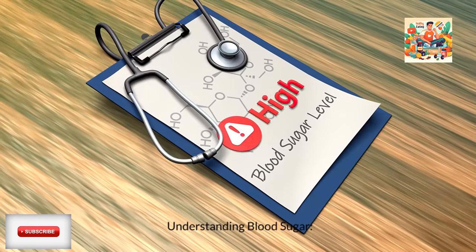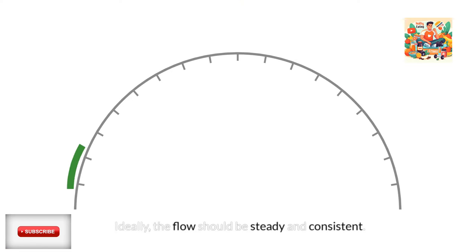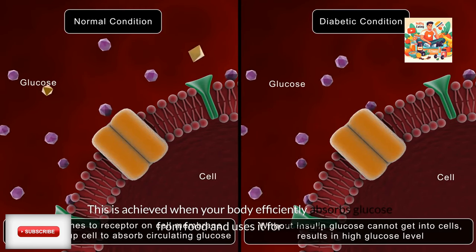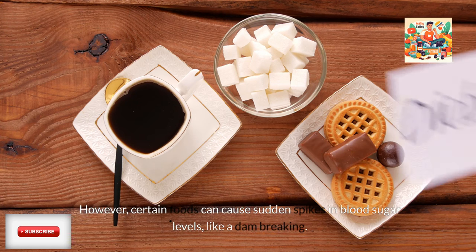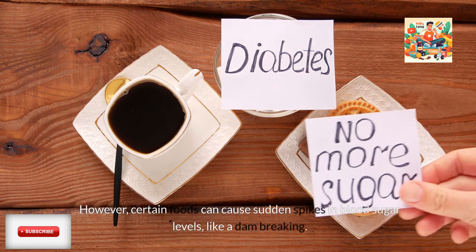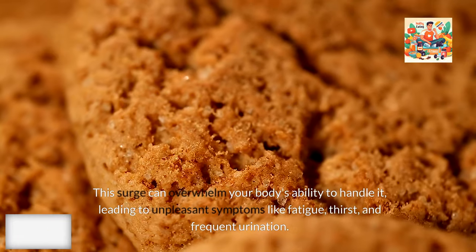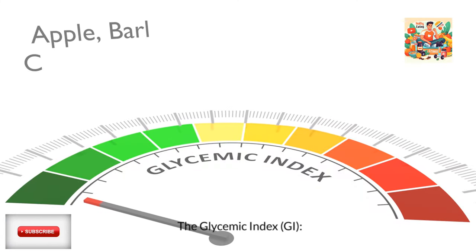Understanding blood sugar: imagine your blood sugar as a river. Ideally, the flow should be steady and consistent. This is achieved when your body efficiently absorbs glucose from food and uses it for energy. However, certain foods can cause sudden spikes in blood sugar levels, like a dam breaking. This surge can overwhelm your body's ability to handle it, leading to unpleasant symptoms like fatigue, thirst, and frequent urination.